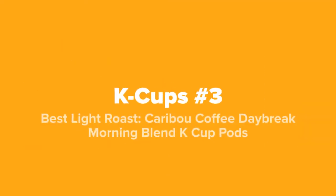And coming up next at our number three spot, we've got the best light roast: the Caribou Coffee Daybreak Morning Blend K-Cup coffee pods.